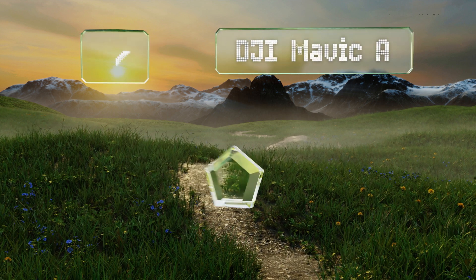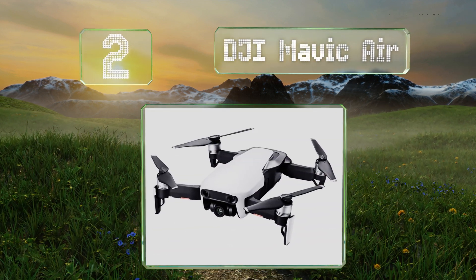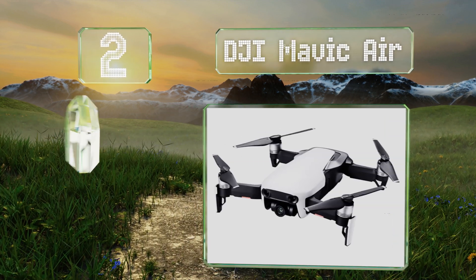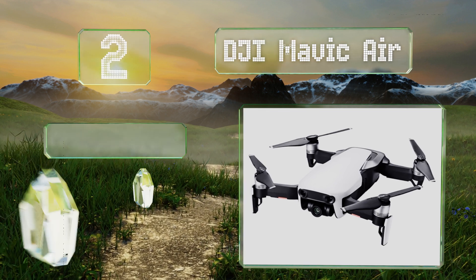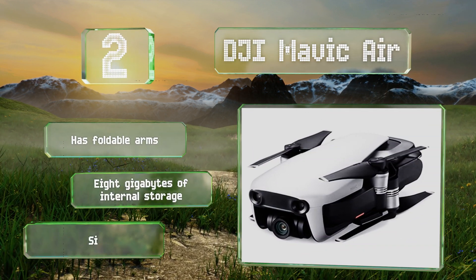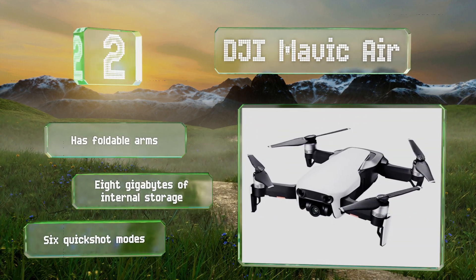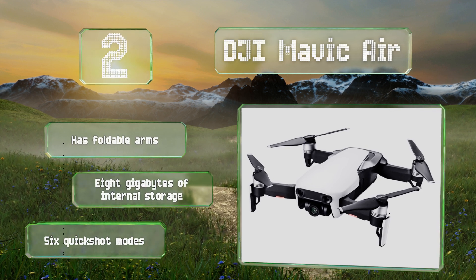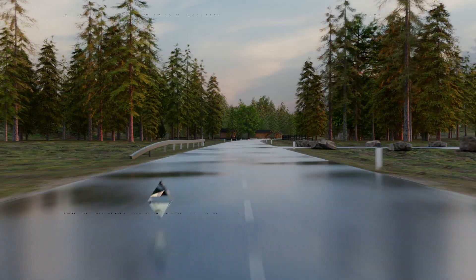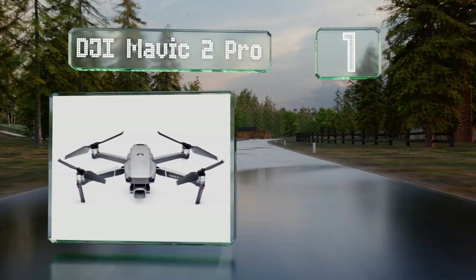At number two, small enough to travel with easily and packed with features that rival top-of-the-line models, the DJI Mavic Air offers an excellent bang for your buck. It can capture 32-megapixel sphere panoramas and 4K videos, and boasts HDR algorithms to automatically select the right settings. It has foldable arms, eight gigabytes of internal storage, and six quick shot modes.